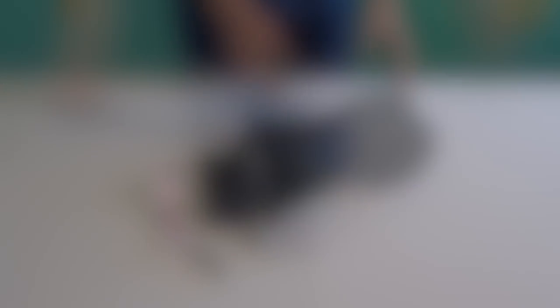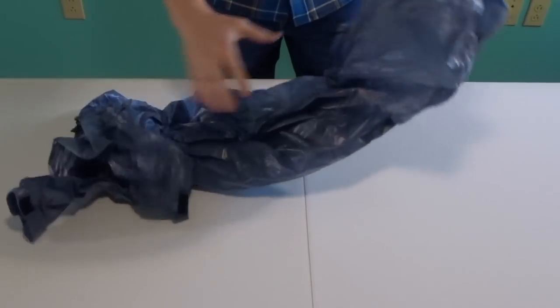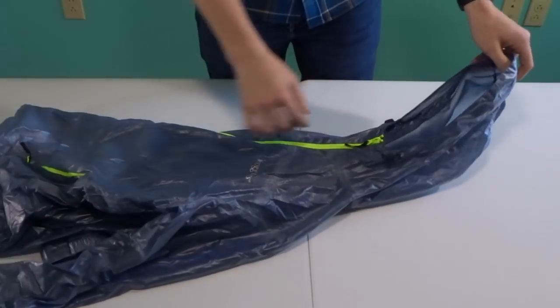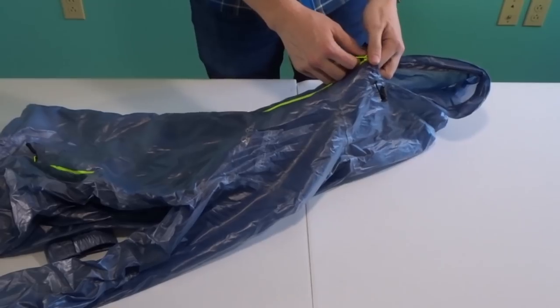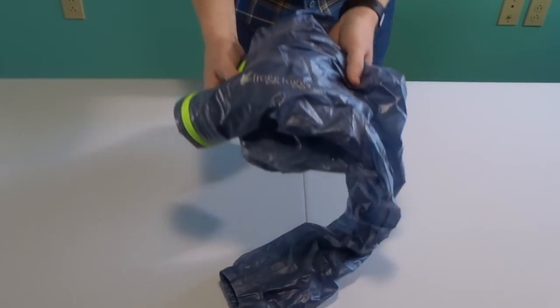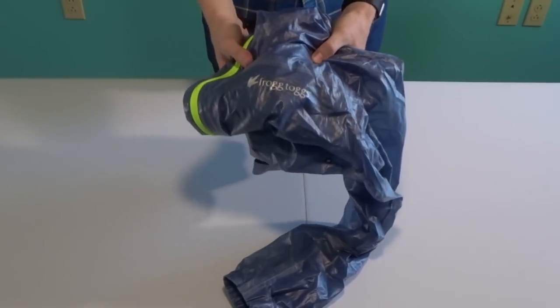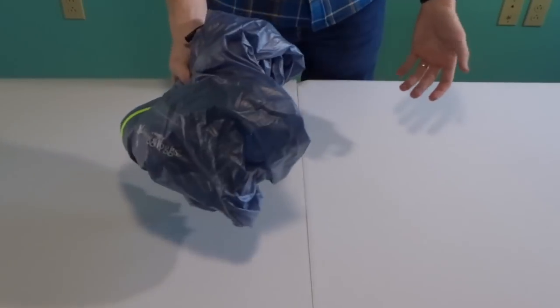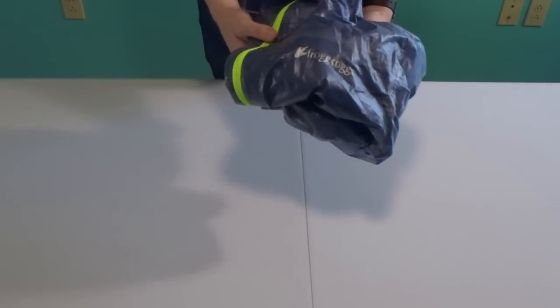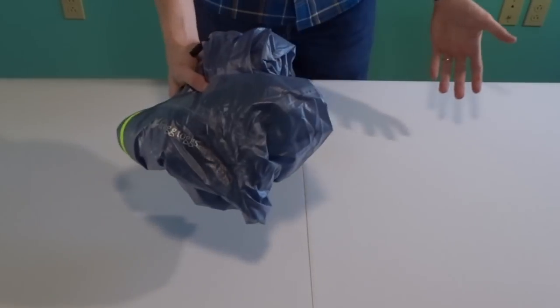That's everything inside my pack. Now let's talk about what goes outside my pack, starting with my rain jacket. Some of you have been asking about it — I bought it at Walmart. It's a Frogg Toggs Xtreme Lite rain jacket, and it ran me about 30 to 40 bucks. I was tired of tearing those cheap Frogg Toggs, so I upgraded a little bit, but I don't want to drop big bucks yet on a really nice rain jacket. So far it's kept me dry.